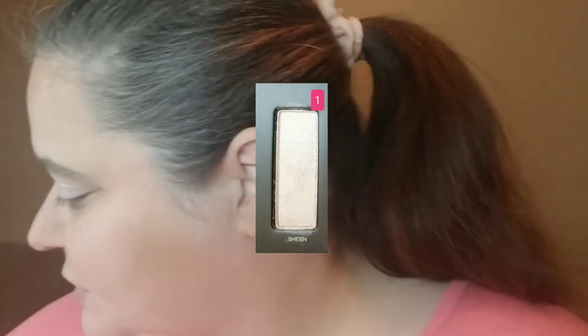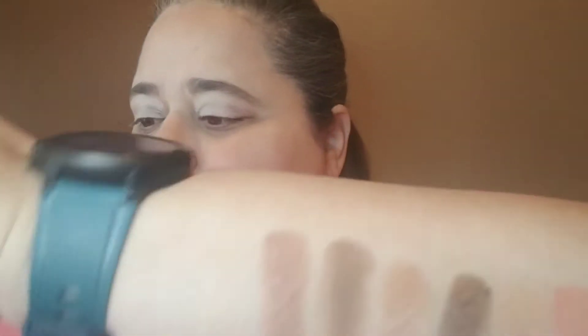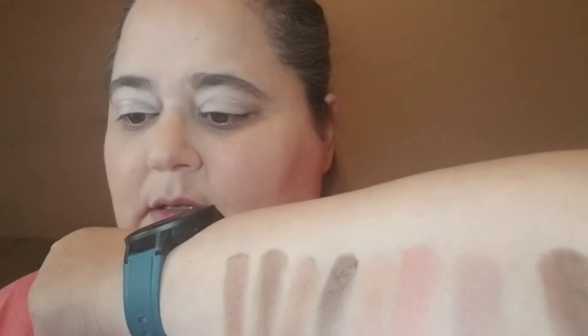And there is Mr. Tigger asleep on the back of the couch. Okay, so it looks like this week is going to be — one moment. Okay, so I swatched the palette. You can't see the first one right here, but I will insert a photo of the first one.